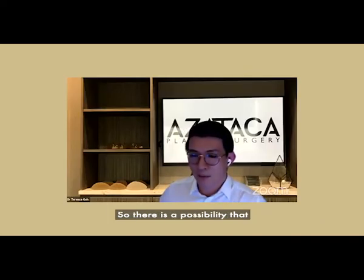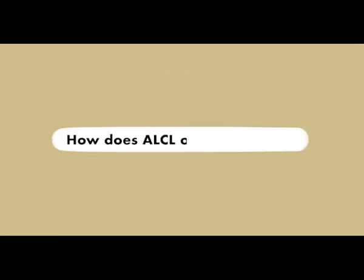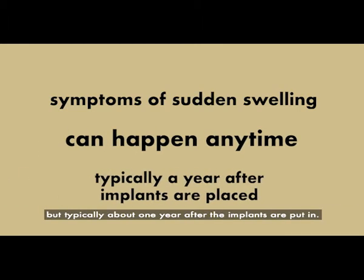There is a possibility that we may find out more in the future. How ALCL starts is that you have symptoms of sudden swelling — it can happen anytime, but typically about one year after the implants are put in.